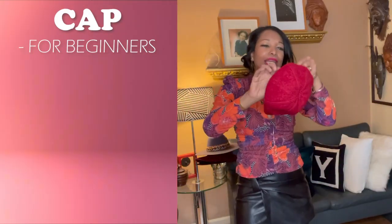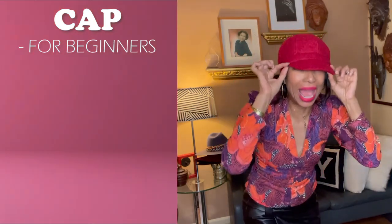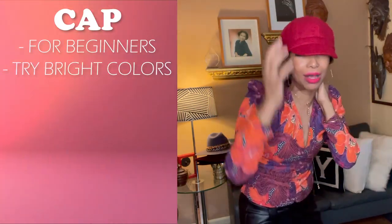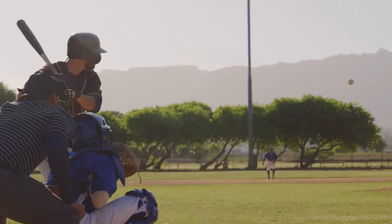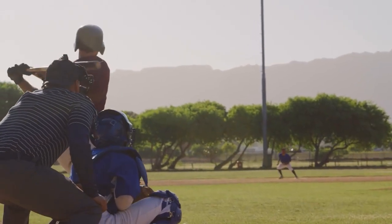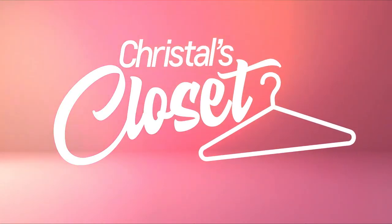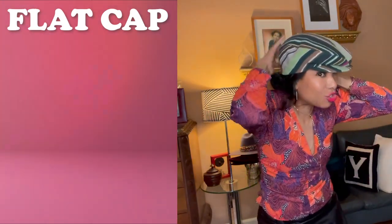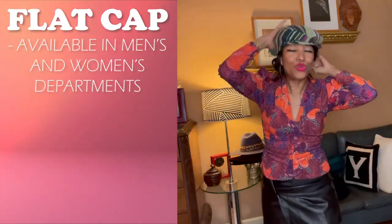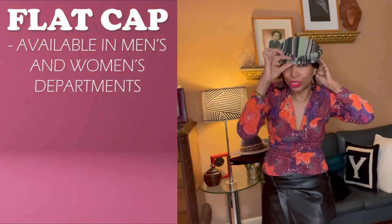Now let's say you want to ease into the hat trend — then do a cap. Do it in a fun, bright color like this red, and I assure you this is not much harder to wear than a baseball cap. Now a flat cap — I have many. This one is years old and it's actually a men's cap. You can get a men's cap or a woman's cap; it doesn't matter, they're genderless.